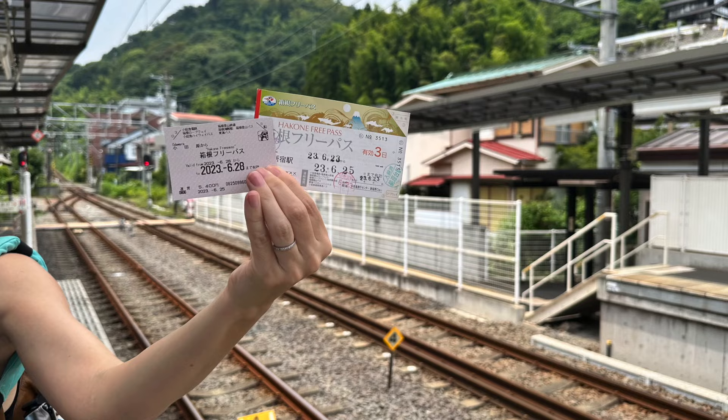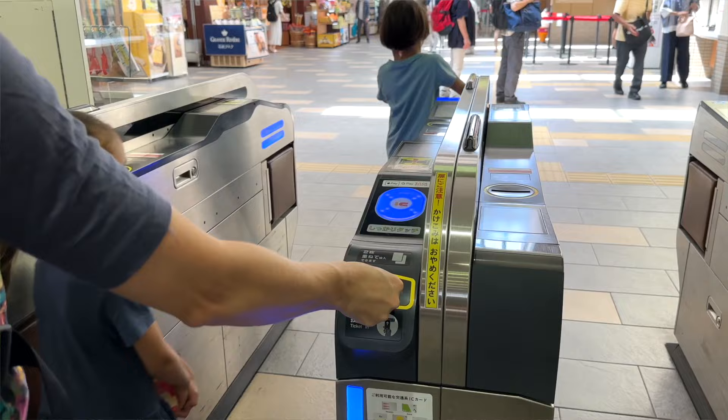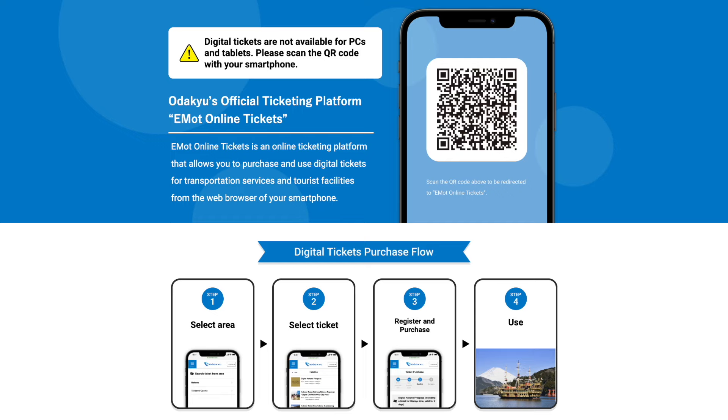These are Hakone Free Passes. Depending upon which type of pass you're issued, you can either show your pass at the window as you pass through the ticket gate, or you can insert it into the slot of the automatic ticket gate. If there is no automatic gate, just show your pass at the window. There is also a digital version you can purchase to show on your cell phone.